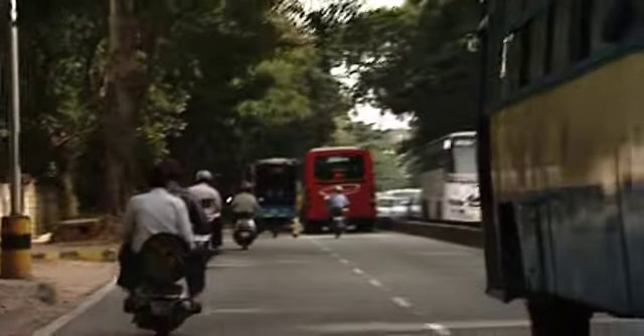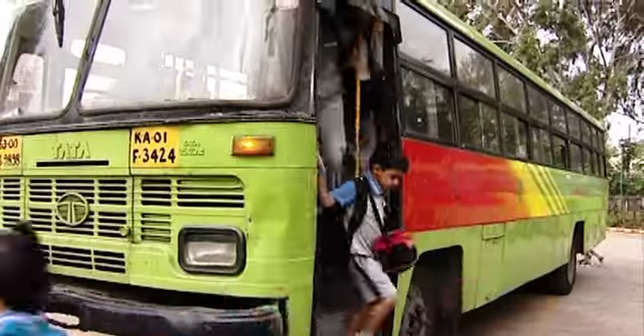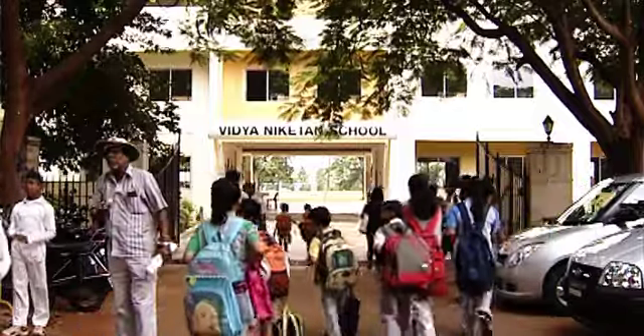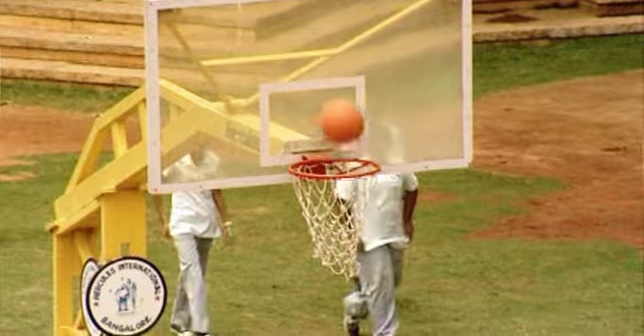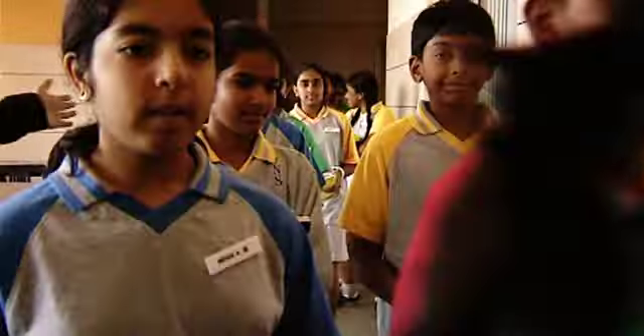Welcome to the world of Promethean. Among thousands of Promethean active boards currently operational in hundreds of schools over the country, Vidyaniketan school, Bangalore is one amongst them. Here is the principal of Vidyaniketan school sharing thoughts on learning with the Promethean active board.